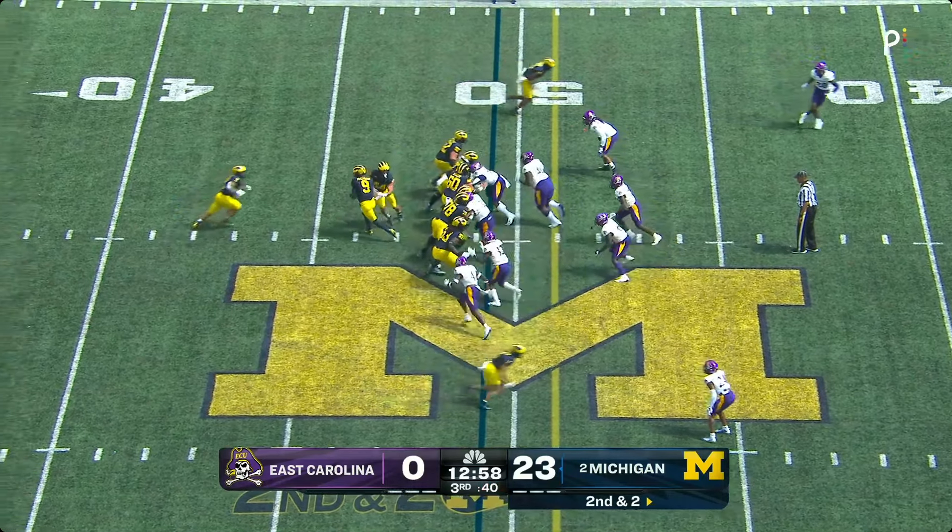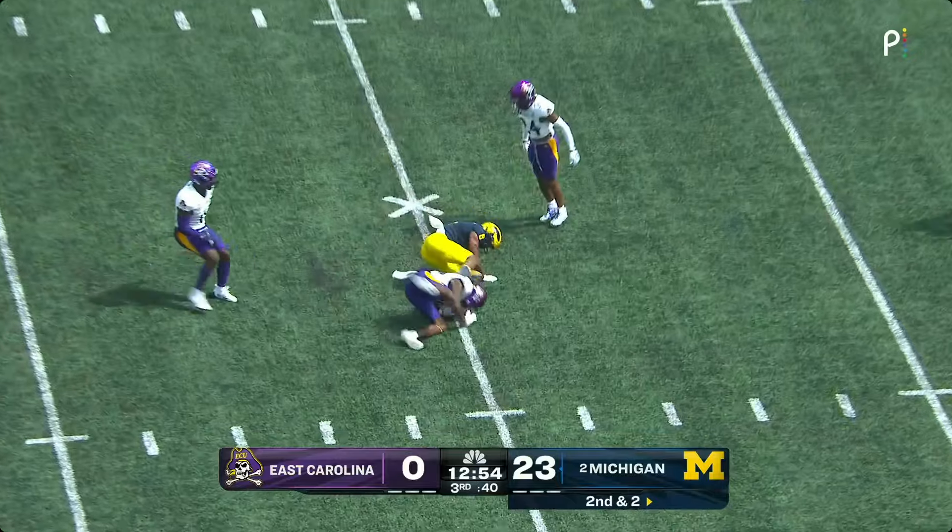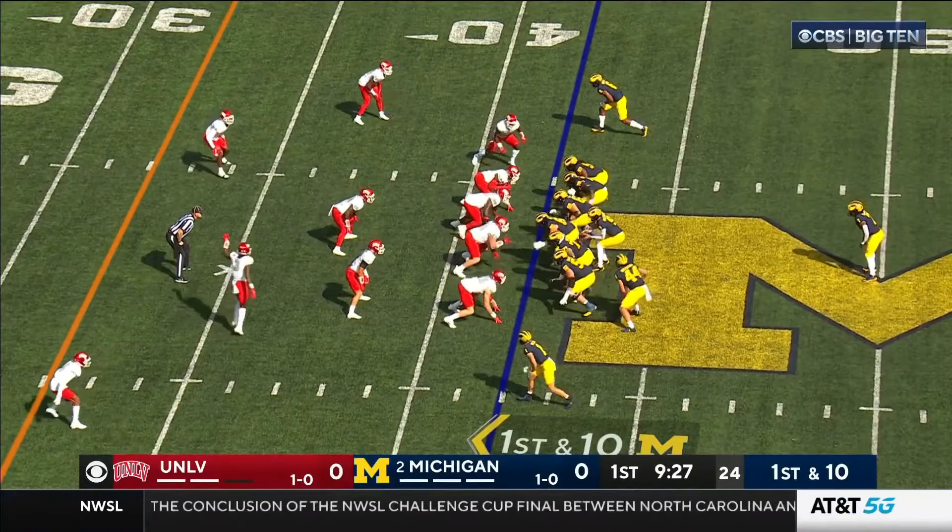Wolverines bring in a sixth offensive lineman again — Trent Dane-Jones — and they'll protect. McCarthy throws it complete, from the transfer portal. First down.